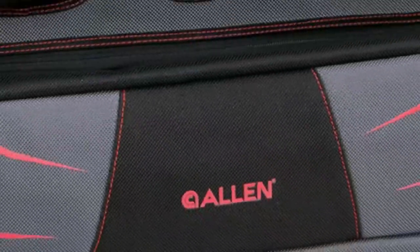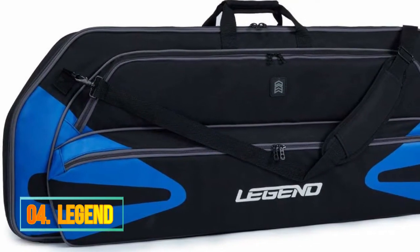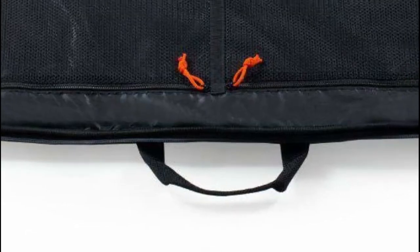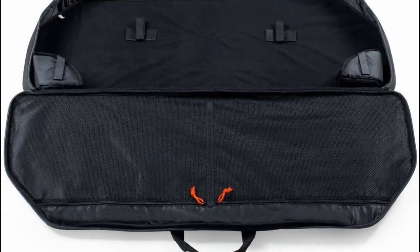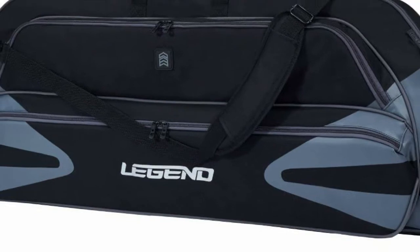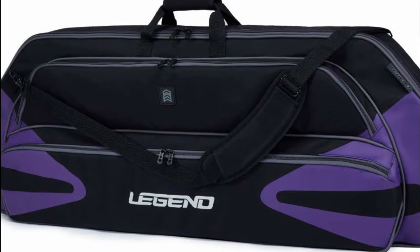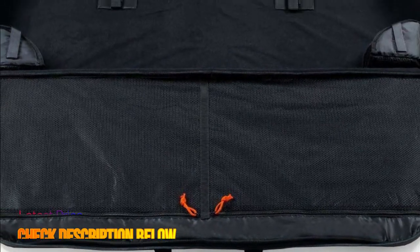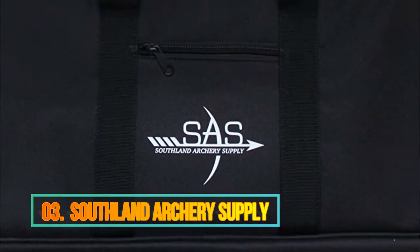Number 4: Legend. Pockets: 2 inside zipped pockets for archery accessories, 2 outside pockets for arrow tube, quiver, and stabilization. Gear protection: extra thick foam padding to safely transport your compound bow and prevent shocks and scratches. Construction: strong 600D Oxford polyester fabric with shock-absorbing foam.